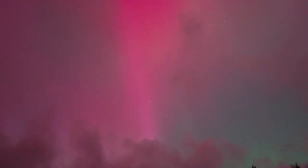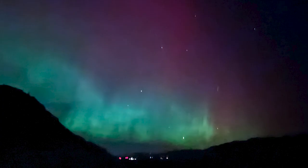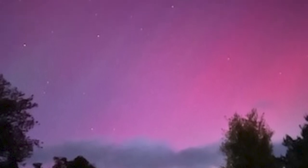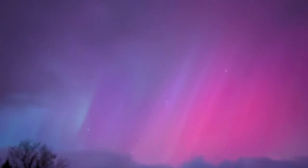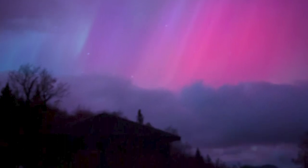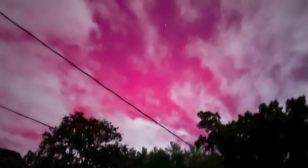The Aurora is usually seen in the Northern half of the country, but may be seen as far south as Alabama to Northern California. If you're experiencing clear weather, step out tonight and see what you can see. Many people have told me that the photographs taken by their phones are much clearer, crisper, and more colorful than what is seen through the naked eye. So maybe if it doesn't look that exciting, take a picture with your phone — you might see a big difference.